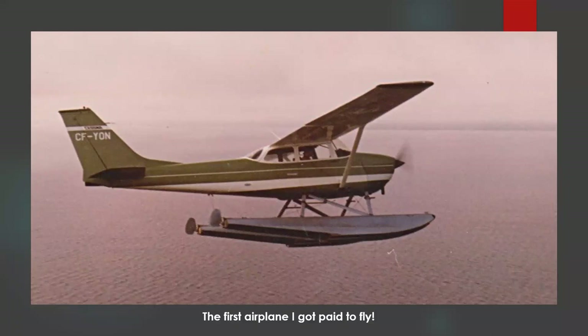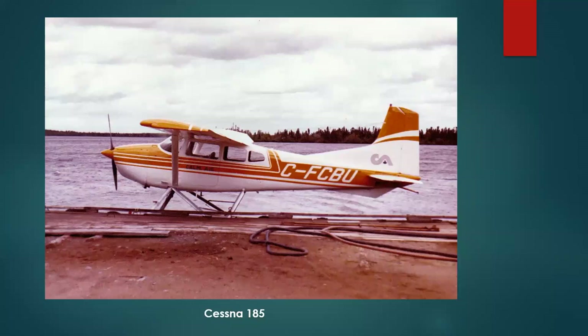This was the first airplane I got paid to fly. It was a different experience — a fun airplane. Mostly what I did was take tours up for scenic flights and light charter work. That wasn't too bad; it was kind of easy work.